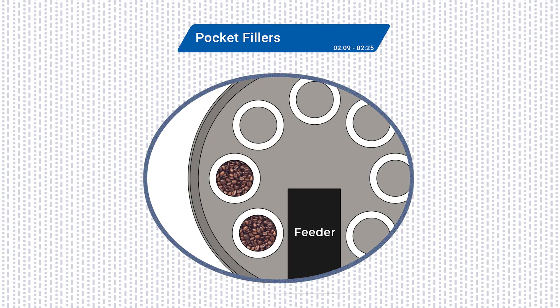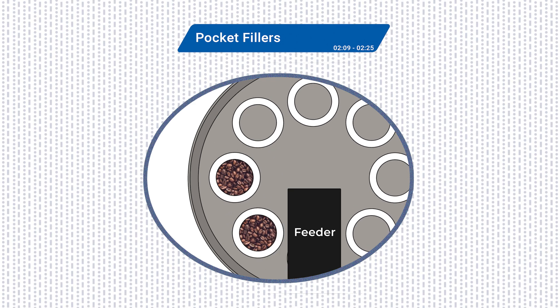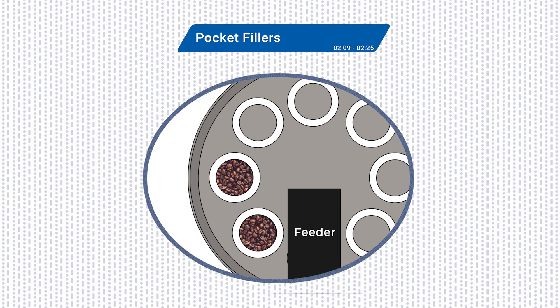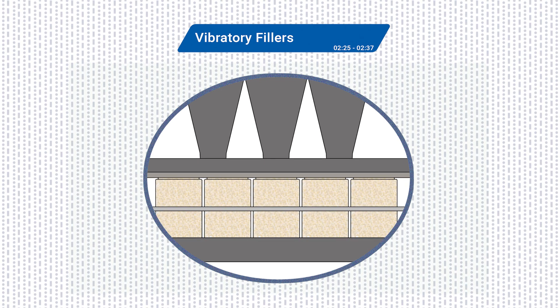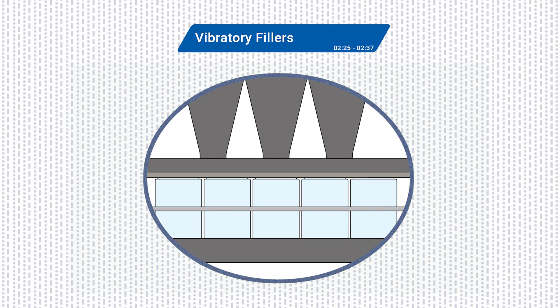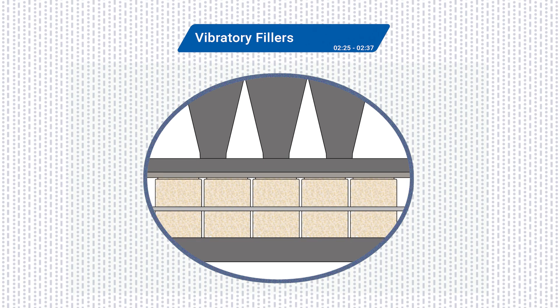Pocket fillers are a volumetric solution for small to medium dry items. They use rotating pockets to scoop a set volume of product from a feeder, dropping it into the package below. Simple and reliable, pocket fillers work well for snack and confectionery items. Vibratory fillers use vibration to settle and distribute dry goods like pasta or dried fruits evenly into containers, minimizing air gaps and ensuring visually appealing, consistent fills.